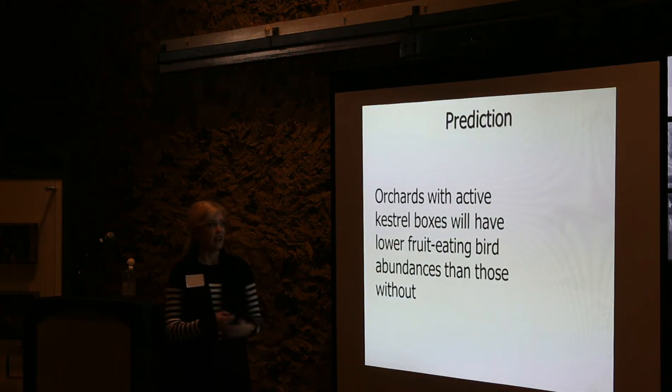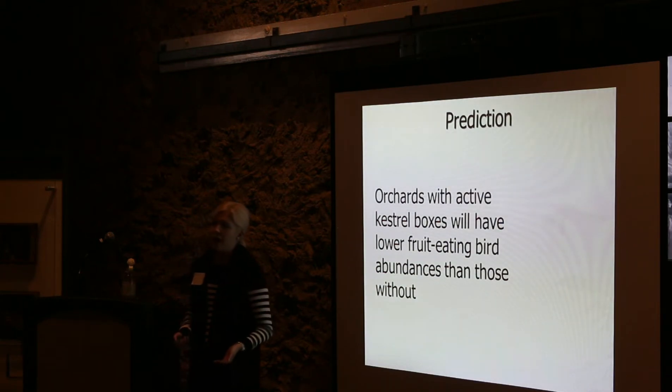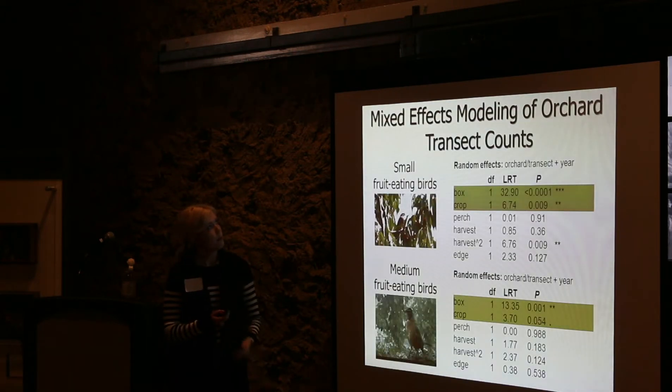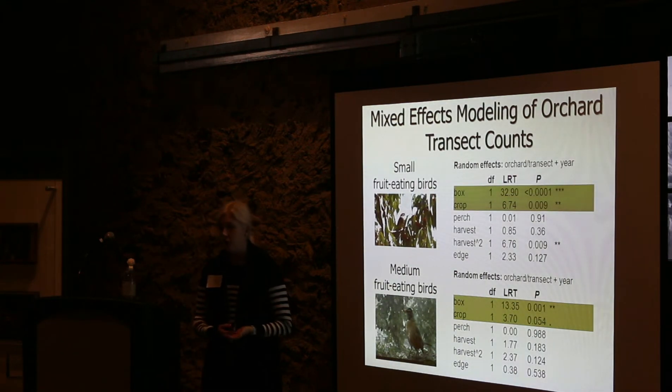The prediction is that orchards with an active kestrel nest would have lower fruit-eating bird abundances than those without — defined as no active kestrel nest within a mile of that orchard. I modeled counts of prey birds in two groups: small fruit-eating birds (cedar waxwings, Baltimore oriole, rose-breasted grosbeak) and medium-sized fruit-eating birds (robins, grackles, starlings, blue jays).